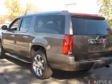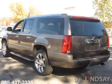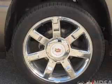Brake safely with the anti-lock braking system. Let the outside in with a power sunroof, and pamper yourself with memory settings.